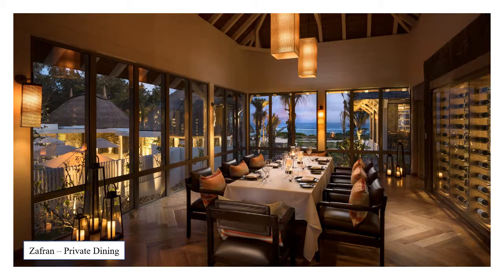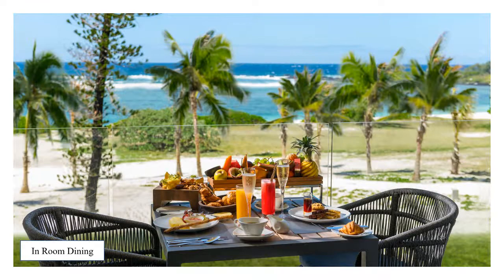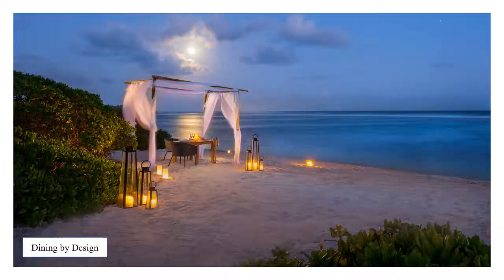If you are looking to arrange a special evening, there are a wide choice of venues and locations available. For group celebrations, Zafran, the resort's private dining room, offers a perfect space for fine dining and fine wine with friends. In-room dining offers guests the chance to dine casually in their own surroundings. For a more romantic or special occasion, Anantara offers their Dining by Design options, creating intimate settings for two.